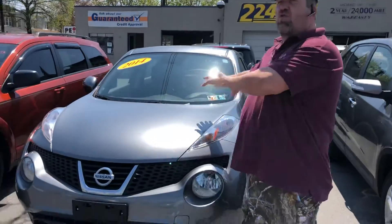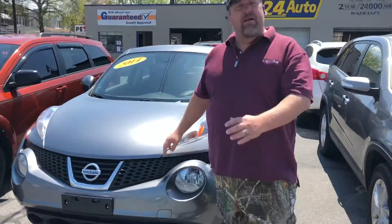www.224auto.com. Let me step out of the way here a little bit and show you what I have for you today. This is one of two in inventory right now. It's a 2014 Nissan Juke. Check it out.